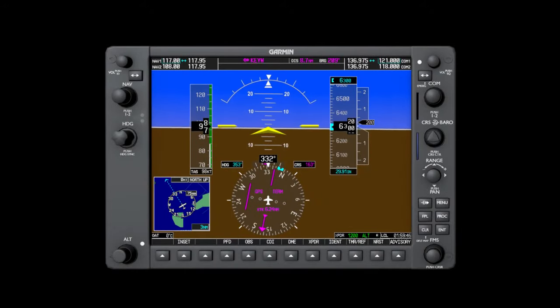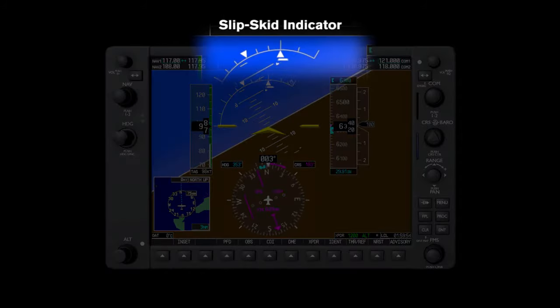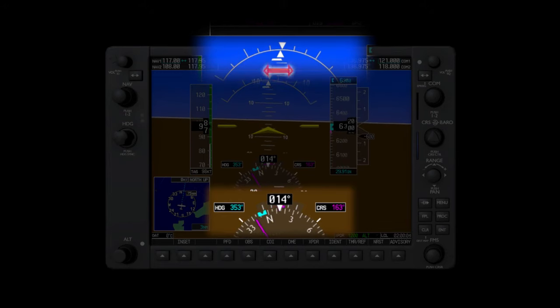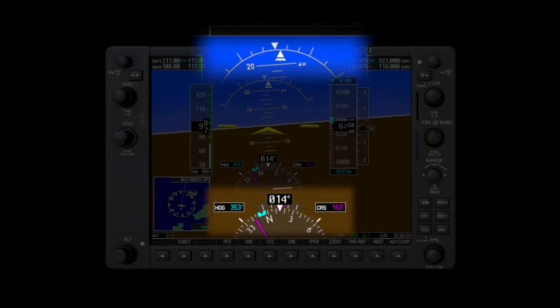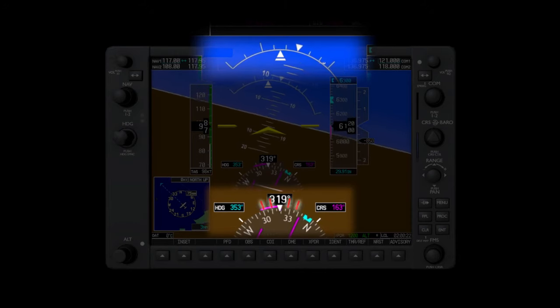The only instrument not being displayed similar to its original method is the turn coordinator. The G-1000 splits this instrument into two separate components: the slip-skid indicator and the heading trend vector. The slip-skid indicator, also known as the brick, is displayed as part of the attitude indicator. Just like the inclinometer, this brick slides left and right of center to indicate which rudder pedal needs to be pressed to get coordinated. Standard rate turns are accomplished with the heading trend vector, which is a magenta line traveling around the top of the HSI and tells the pilot what heading they'll be at in six seconds. Two tick marks on each side indicate standard rate and half standard rate turns.